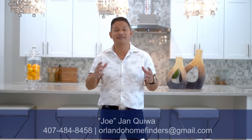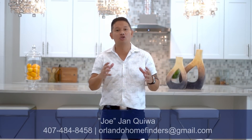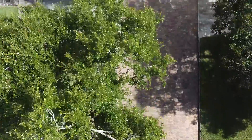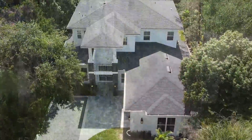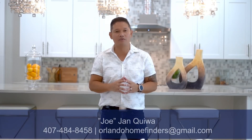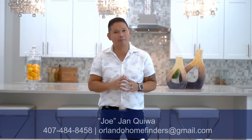Hey guys, Joe with Orlando Home Finders, and today I am in Winter Park showcasing an ultra-modern custom home. This house is spectacular — two stories, 4,100 square feet, five bedrooms, four and a half baths, and a two-car oversized garage. It sits on a brick-lined street, has a horseshoe driveway, and a resort-style pool. Give me a call at 407-484-8458 or email orlandohomefinders@gmail.com. Please like and subscribe, and hit that bell for instant notifications. For now, enjoy the tour.